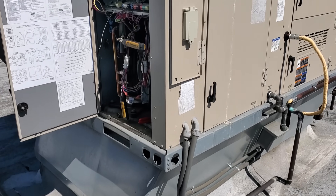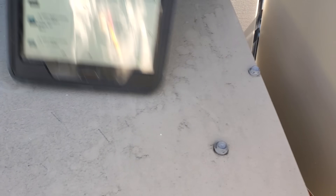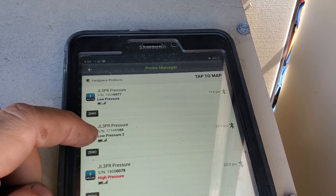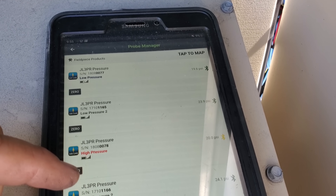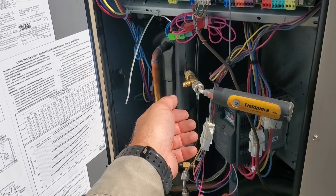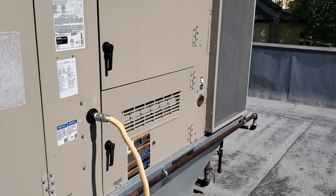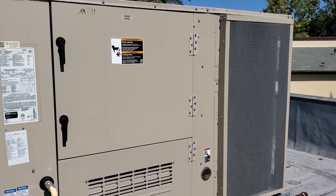We've probed up on this unit high and low on first and second stage — this is really interesting. We have 20 PSI and 24 PSI low pressure on first and second stage. High pressure is also 20 PSI and 24 PSI. So this thing is out of gas on both first and second stage, and we're connected good. We've got a big leak somewhere — we've got to look for it. I don't know if 24 PSI is enough, but we'll try to use that to do a quick leak search.